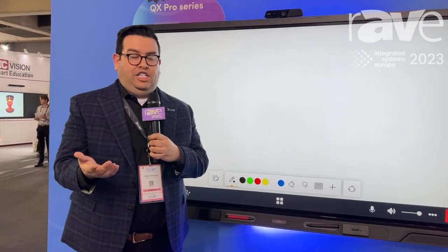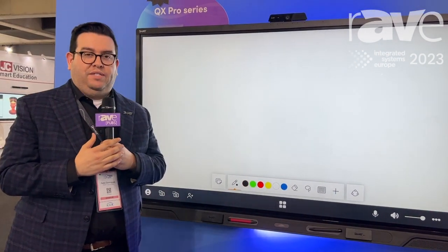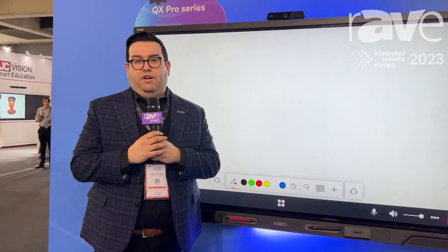If you'd like to learn more, please make sure you swing by our booth or go to our website at www.smarttech.com.